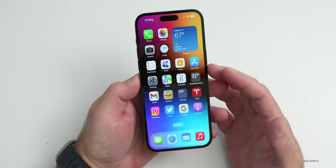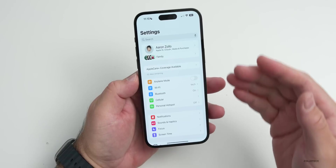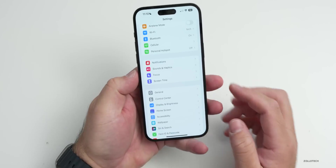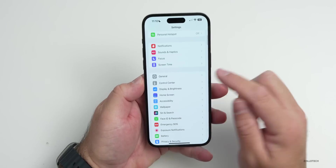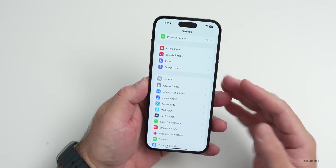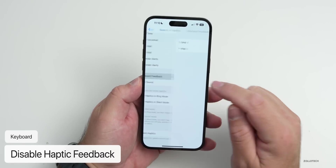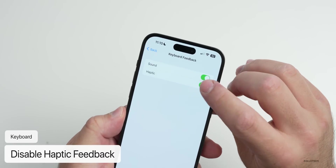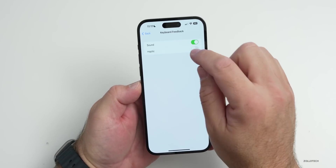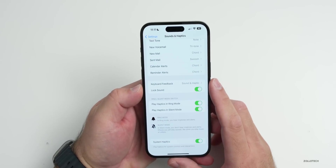The first thing introduced with iOS 16 that Apple has actually documented as using quite a bit of battery is haptic keyboard feedback — that's when you're typing and you feel a vibration. It's not on by default, but if you want to optimize battery, turn it off. Go to Settings > Sound & Haptics > Keyboard Feedback and turn off haptic.